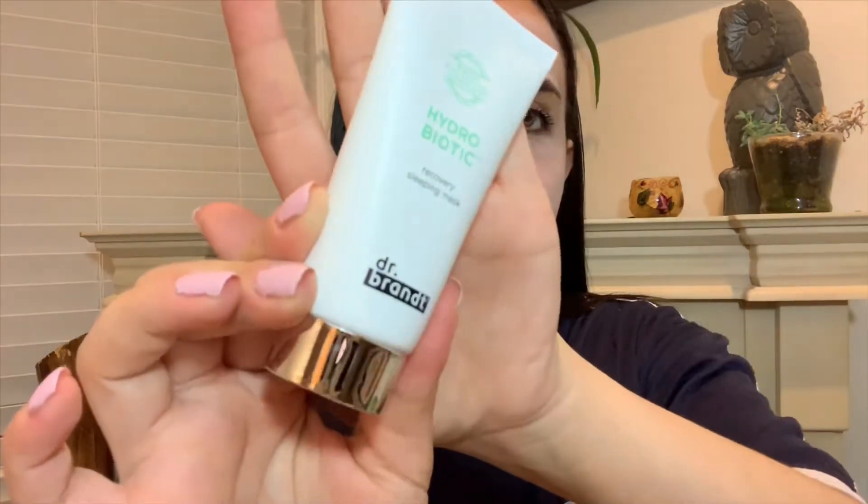The next item is the Hydro Biotic Dr. Brandt Recovery Sleeping Mask. I love sleeping masks — just the fact that you apply something on your face like a lotion, sleep with it, and it magically fixes your skin. It's such a dream to me because I hate effort. It's like a light green paste. It smells like maybe different tea or something mixed with herbs.